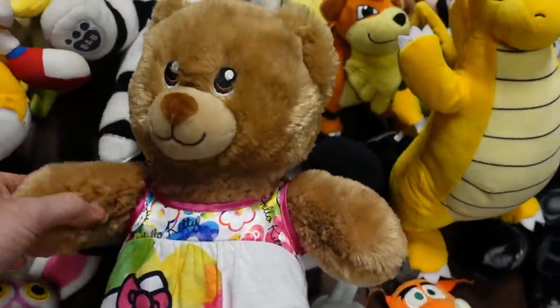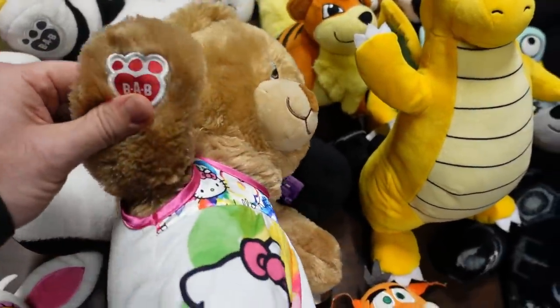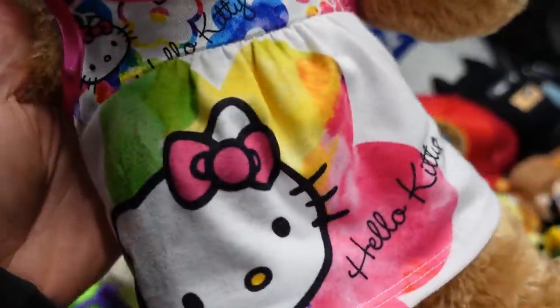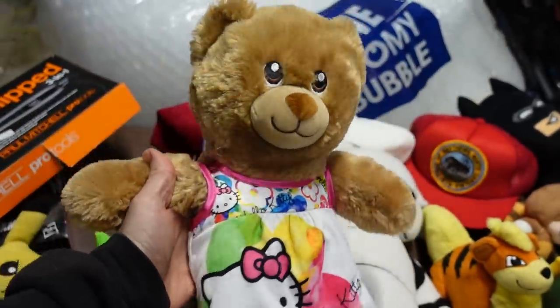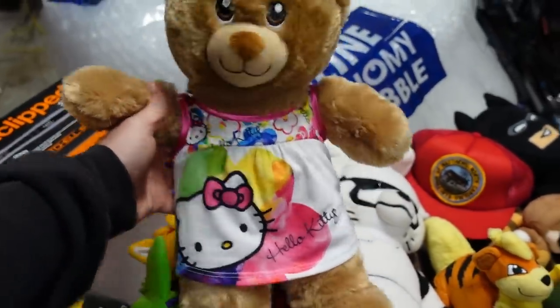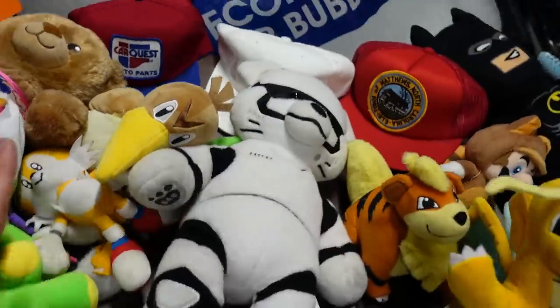This one's a little Sega guy. I got some Build-A-Bear. The reason why I picked this Build-A-Bear up is that it is a happy birthday bear, but it does have a Hello Kitty dress on it. A lot of people in my last video said to pick up Hello Kitty stuff, so there you go — I picked up a Build-A-Bear with a Hello Kitty dress. Should go for some money.